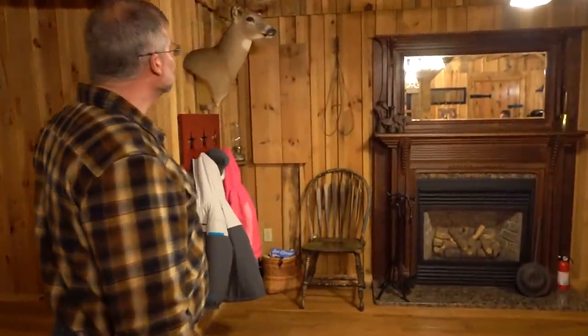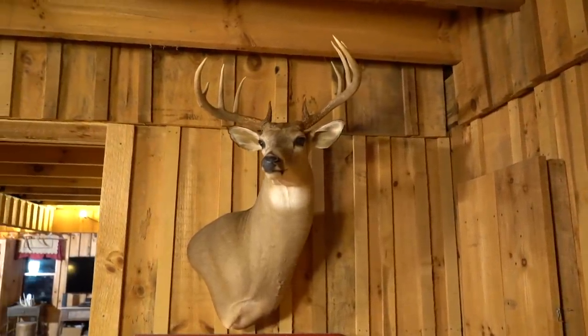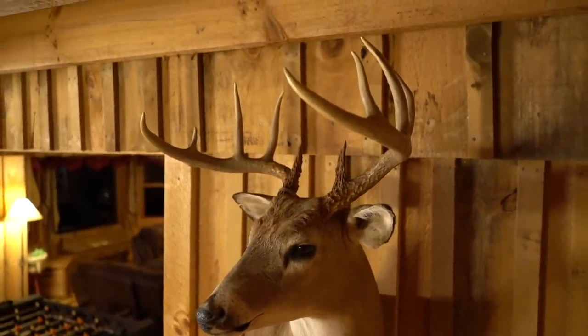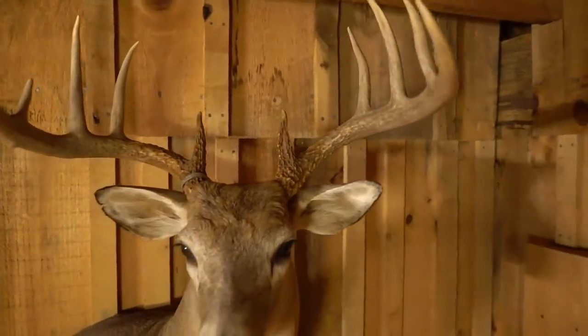I'll show you one of my whitetails. Shot this guy some years ago. He was shot out of a ground blind. The particular landowner didn't feel it was fair to hunt out of a tree stand, so I built a little ground blind and stood in it for probably four hours. Back in my younger days I could stand there without moving for about four hours. He finally came through, I made about a 15-yard shot. It was a nice little retrieve.